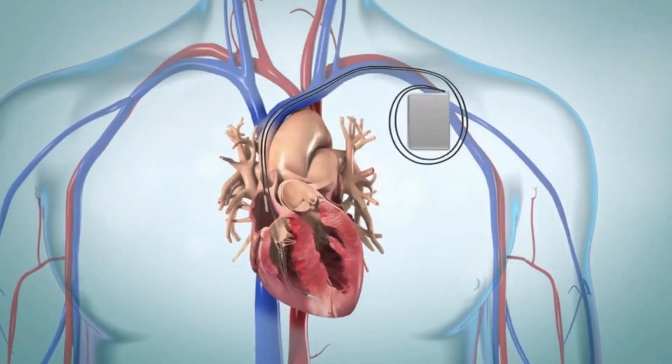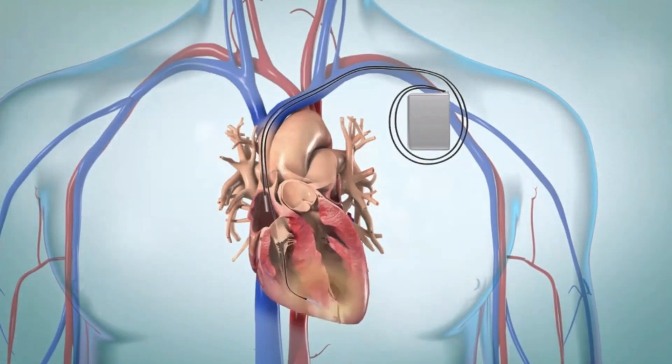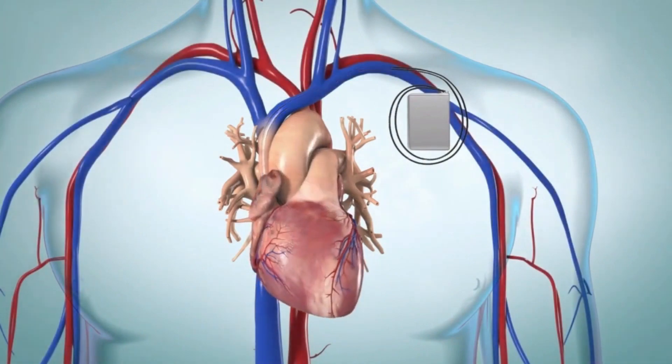An implantable cardioverter defibrillator, or ICD, is a small battery-powered device that is connected to the heart. It continuously tracks your heartbeats and treats very fast and life-threatening heart rhythms.